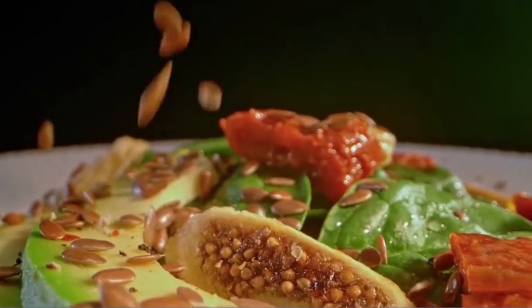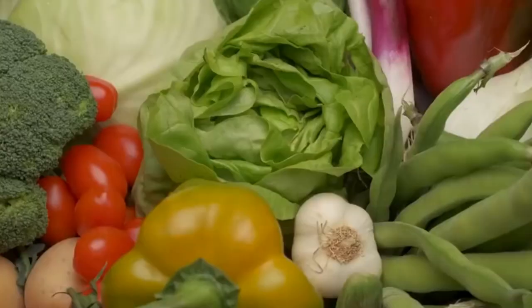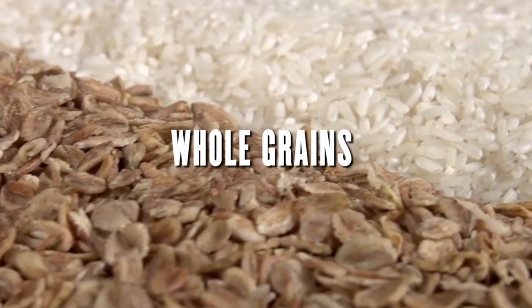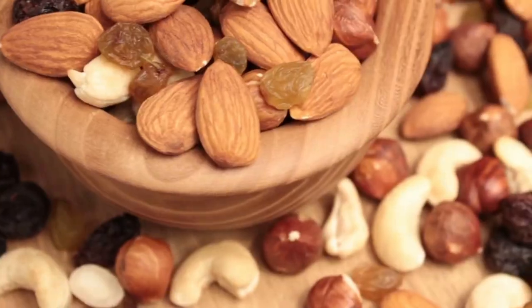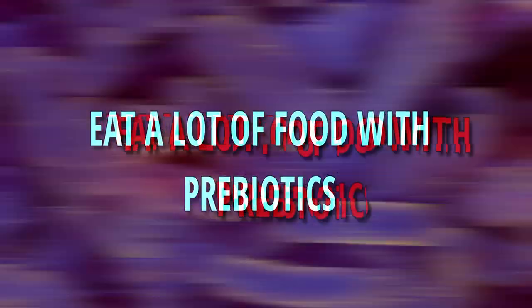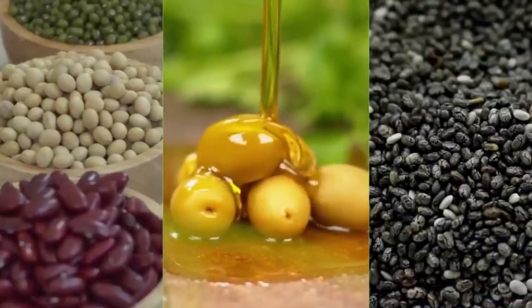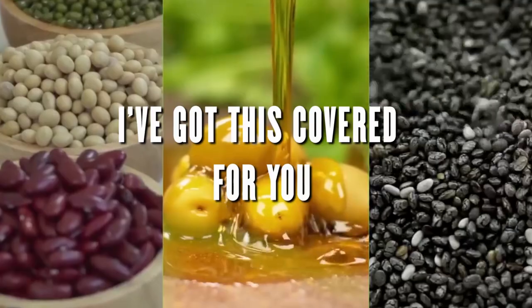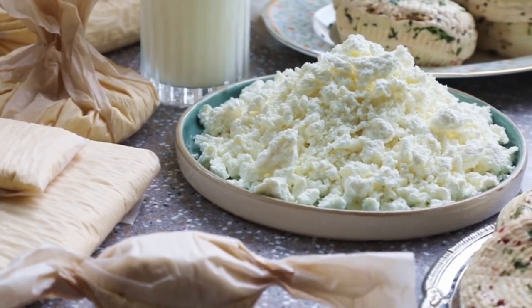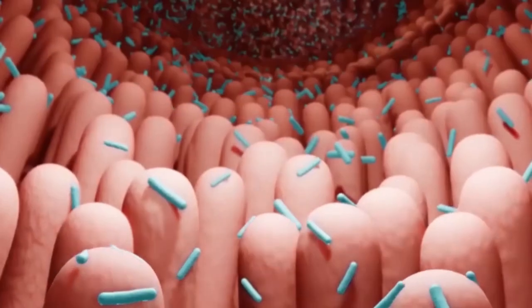Prebiotics can be found in a variety of foods, including fruits, vegetables, whole grains, legumes, nuts, and seeds. So if you want to make your gut bacteria happy, eat lots of food with prebiotics. What kind of food contains prebiotics? Let me show you the top 10 foods you can start eating today to improve prebiotic activity in your gut.